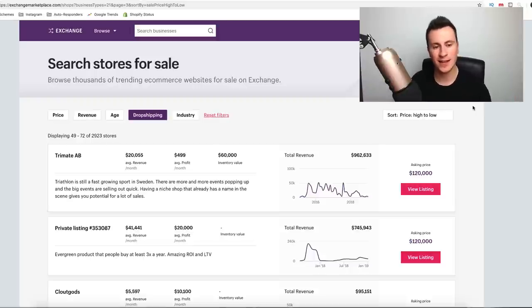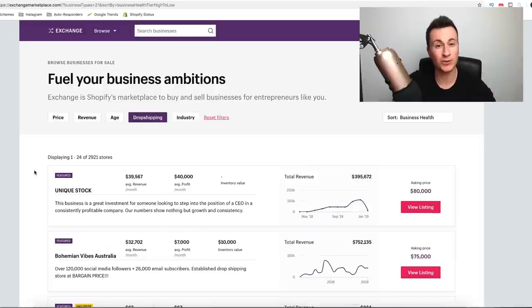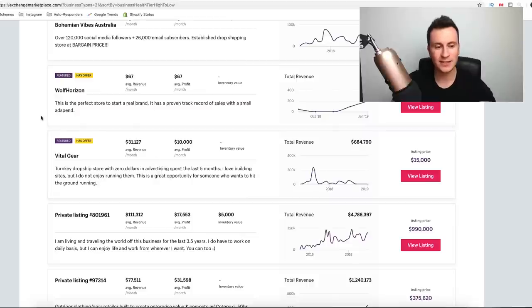Let's jump straight into this. First, I just want to show you how I actually found these stores. I use this website called exchangemarketplace.com — it's where people come to sell their Shopify stores, and they don't always have to be dropshipping ones. Go back to the homepage, click on the business type button, then click dropshipping. That shows you all stores using the same business model. You can scroll through, look at their total revenue, what the asking price is, click on them, and find out some details. Any listing that isn't private, like Vital Gear, you can click on it and go to their site.